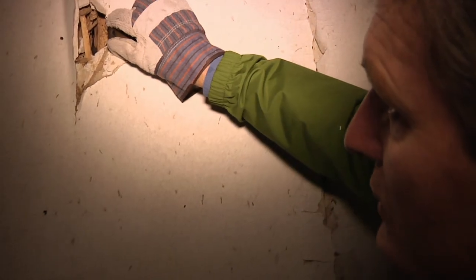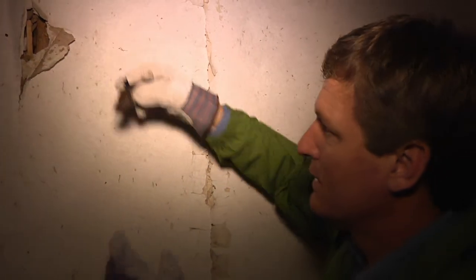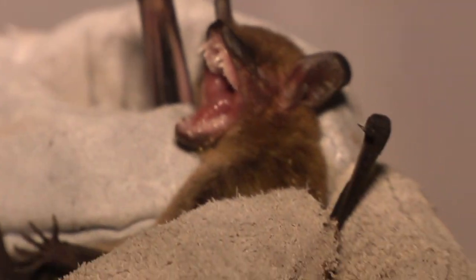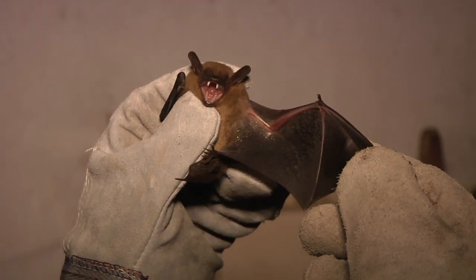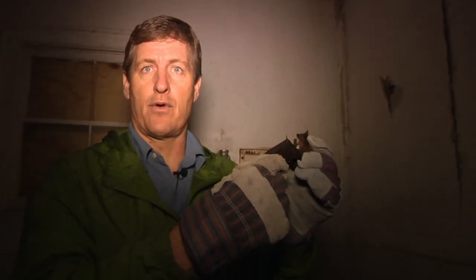Here's a bat — I'm going to see if I can get a grip on him. I have gloves on to protect my hands. He's trying to bite through the gloves but he can't. This appears to be a big brown bat, Eptesicus fuscus. Fabulous little beast, very common in houses and barns — it does really well around people and likes to roost in old abandoned houses like this one, so this is primo habitat for a big brown bat.